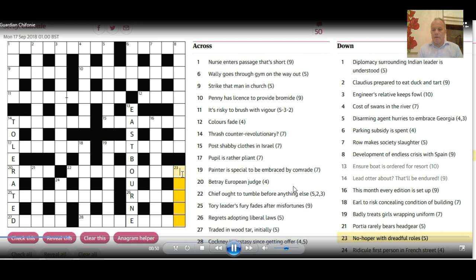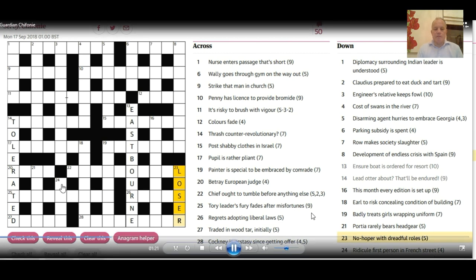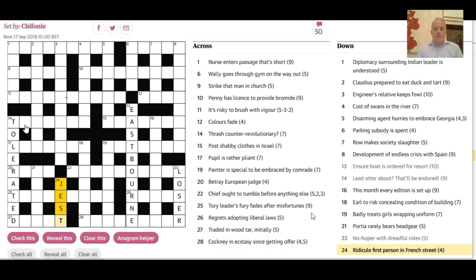I haven't seen many other anagrams at this point, but I've seen in 24 down 'first person in French.' First person is I, me, moi — or in French, 'moi' or 'je.' I think I'd come back to that and go: first person in French is 'je.' Street could be 'rd' for road, or more obviously 'st' for street. And to jest is to kind of ridicule, so that's the answer at 24 — 'jest.'